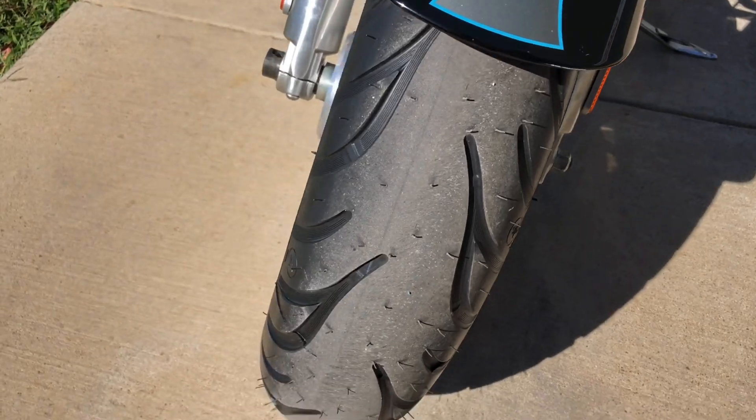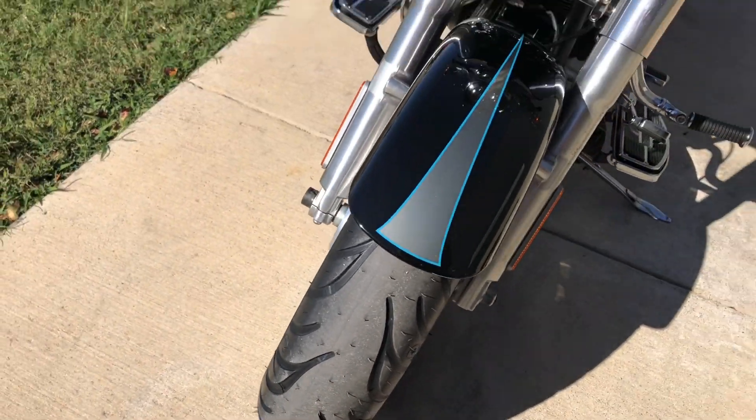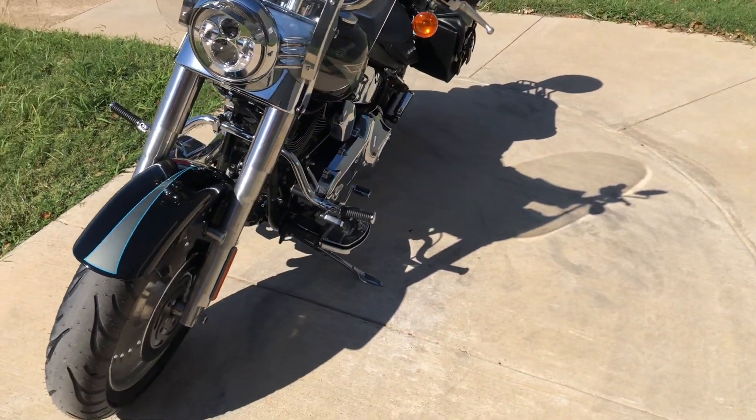The forks are in good condition, there's good tread on the front tire, and it's got a heel-toe shifter.